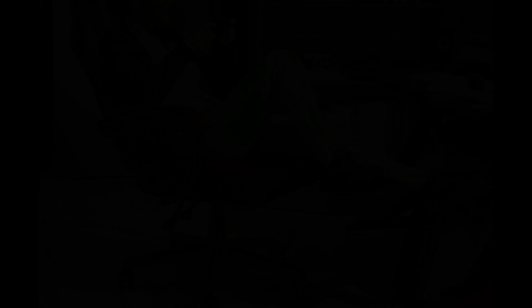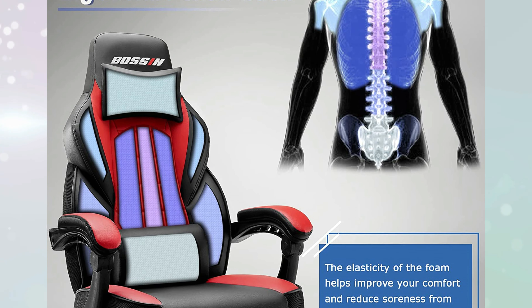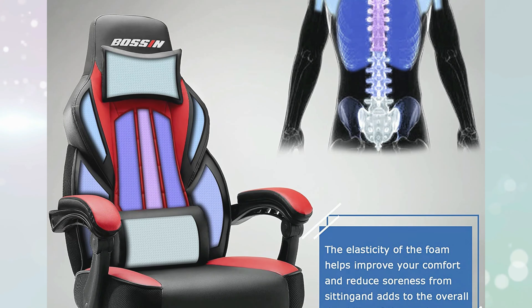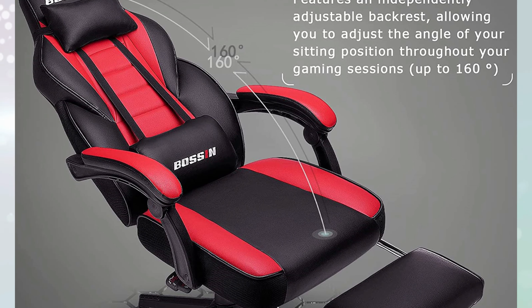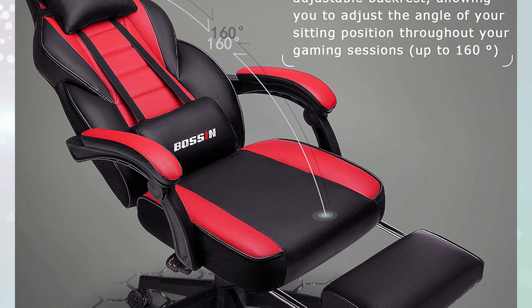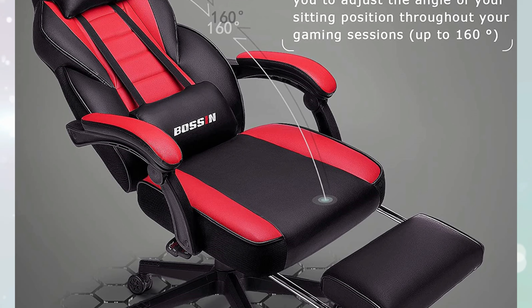This eSports chair stands out with its unique design, featuring a larger seat specifically designed for adults. With a weight capacity of up to 400 pounds, it provides ample support and durability. The ergonomic high-back design naturally supports your lumbar region, shoulders, head, and neck, ensuring a comfortable gaming experience. Additionally, the chair includes a convenient footrest, allowing you to relax and enjoy gaming without the need to maintain an upright sitting position.